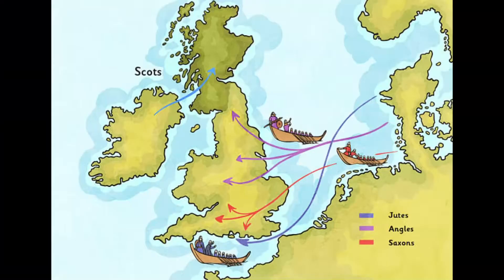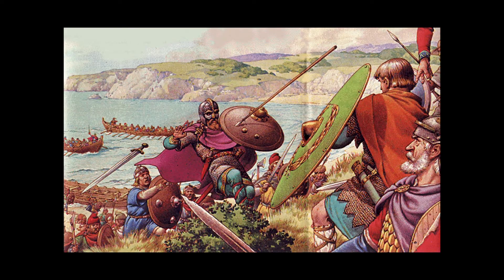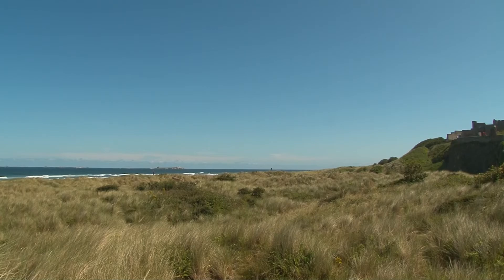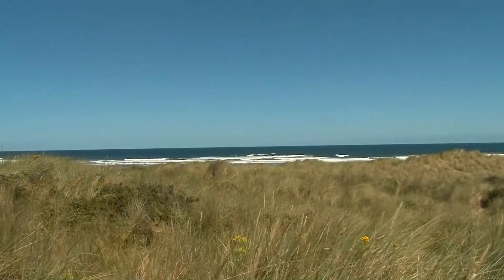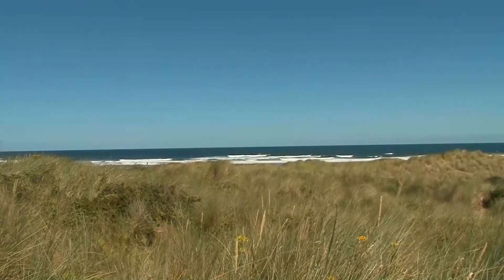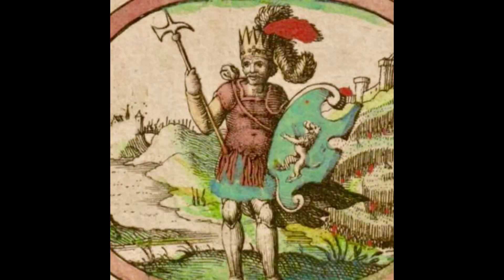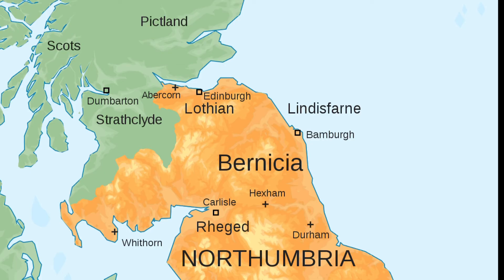In Roman times it was used as part of the shore defences against the raiding Saxons. In 547 AD Bamburgh was captured by the Anglo-Saxon king Ida, who made it the capital of his new kingdom of Bernicia.